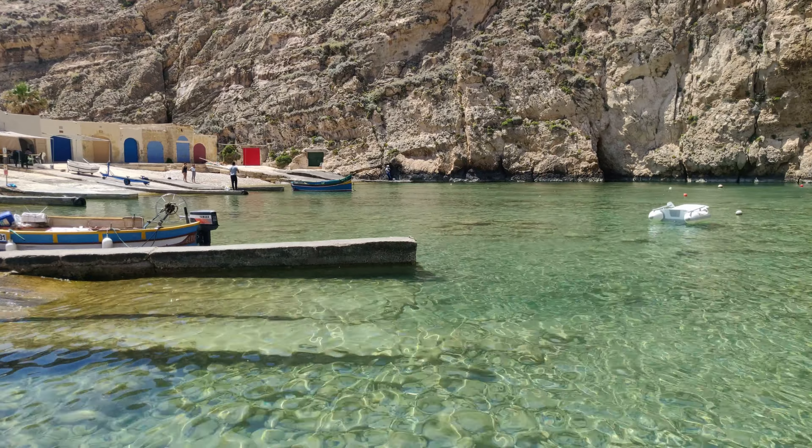That is Fungus Rock. It is opposite the Azure Window, but that's a video for another time.